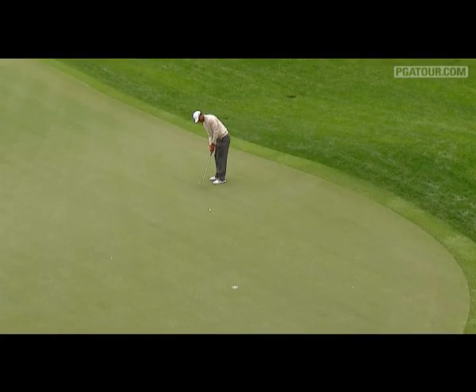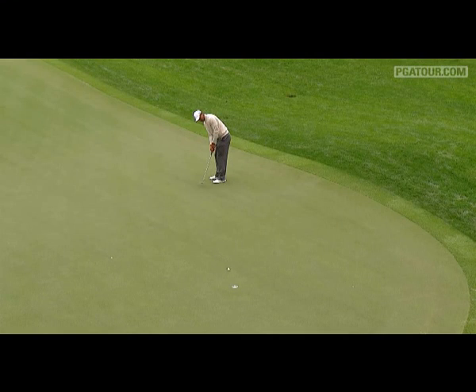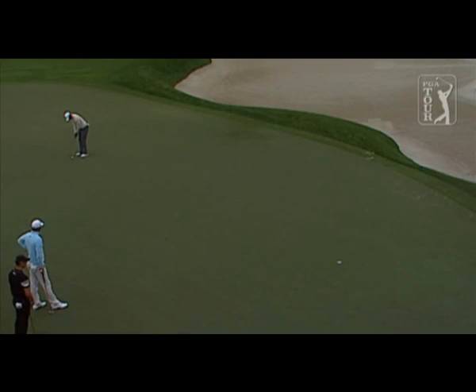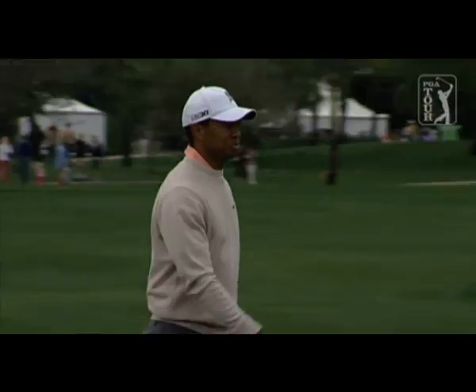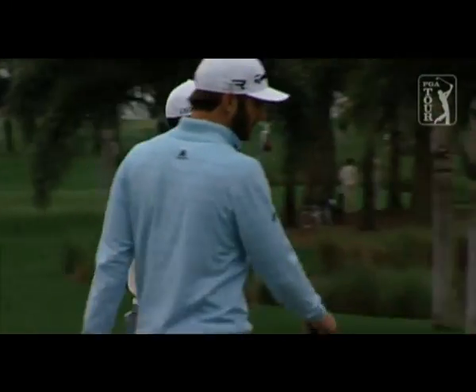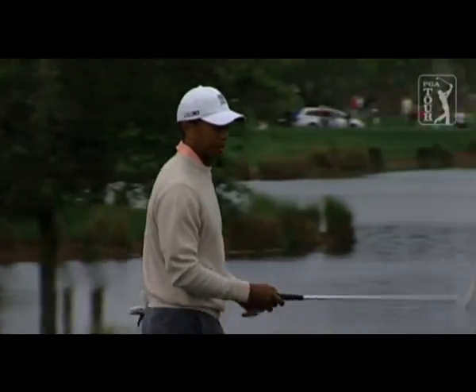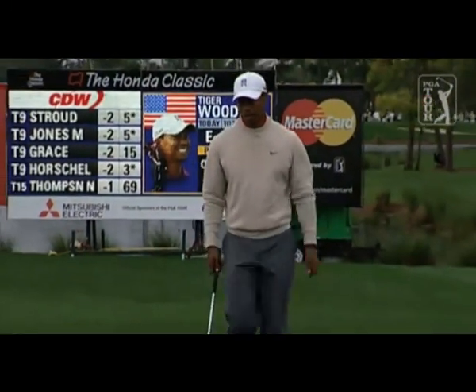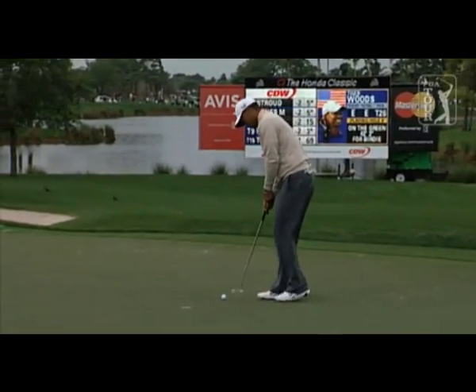This bear trap. Tiger Woods finished strong last year with a Sunday 62 and picks up birdie at the seventh. Starting out with bogeys on two of the first four holes, Tiger's satisfied with a round of 70 — you're just five back.